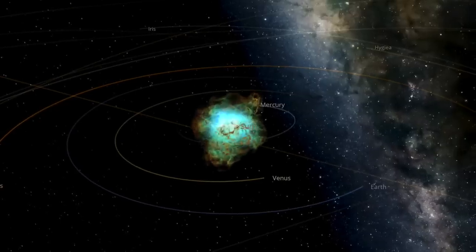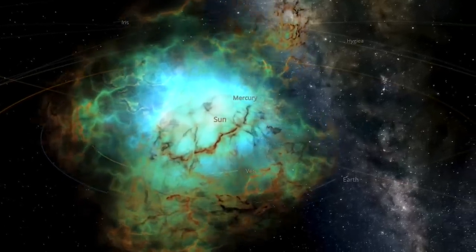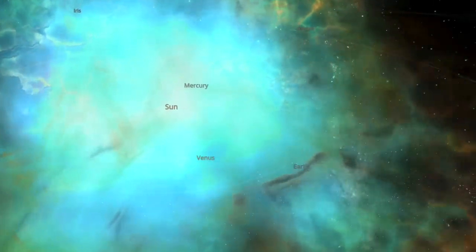Folks, last night we put out part one of Solar Superstorms. We feature numerous experiments from the Yelverton Plasma Lab, and it is a doozy. We'll be getting part two out tonight — Superflare versus the Micronova.